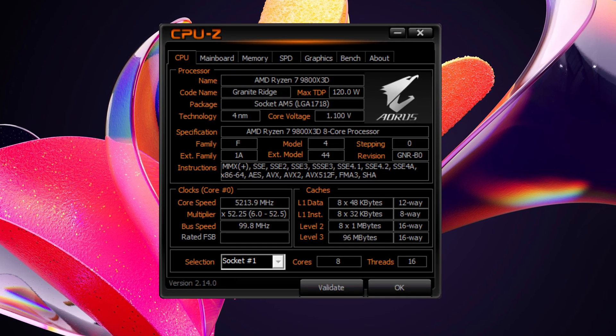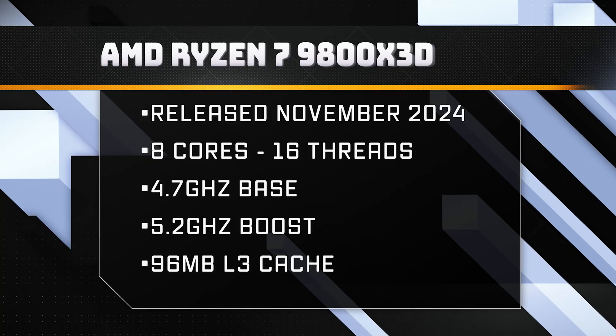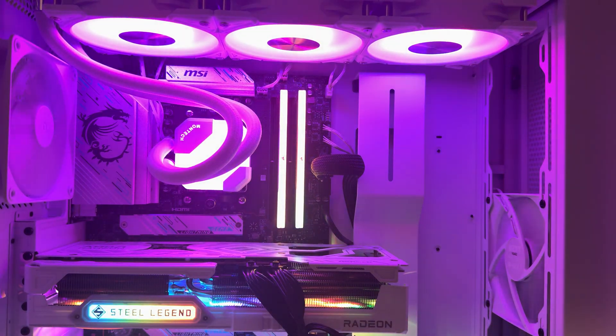The 9800X3D came out in November of 2024. It also has 8 cores and 16 threads and 96MB of L3 cache. It has a slightly higher base clock of 4.7GHz and a maximum boost clock of 5.2GHz. Both CPUs have a TDP of 120W.